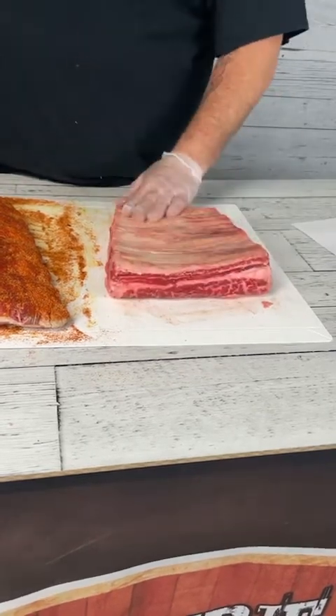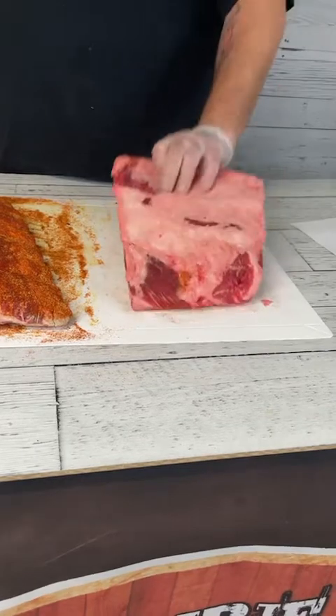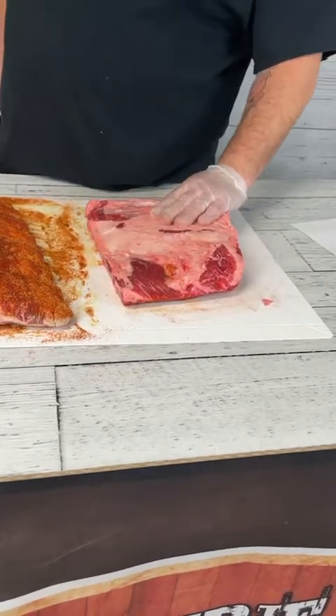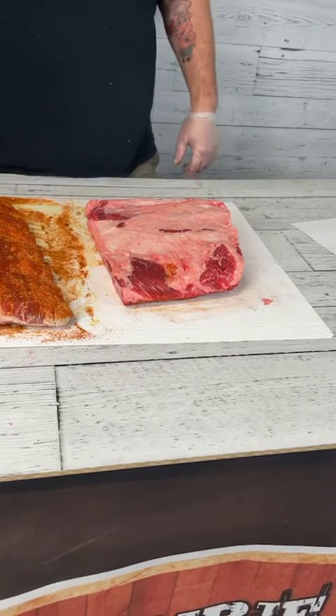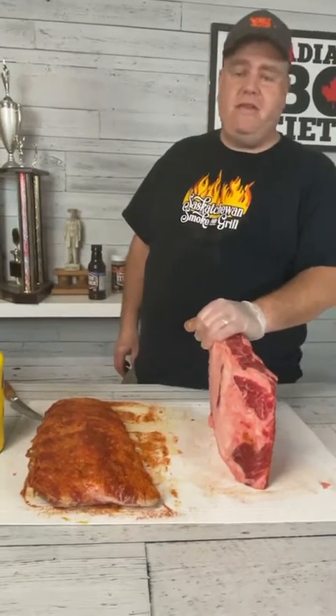My first taste of really terrific beef short ribs came at a class I took about five years ago in Murfreesboro, Illinois — known as the Whole Hog Extravaganza, where five or six top whole hog cooks from around the United States convened. There were some beef topics there too, and the beef rib discussion that weekend was taught by none other than Wayne Mueller of Louie Mueller Barbecue in Taylor, Texas.